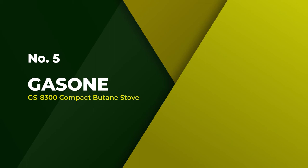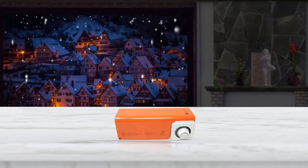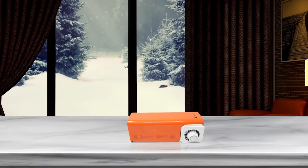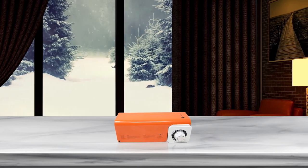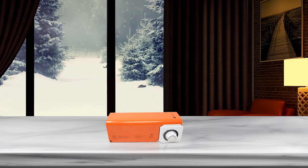Number 5. Gasone GS8300 Compact Butane Stove. The Gasone GS8300 is a highly compact and easy to use camp stove. It has an adjustable burner, electric ignition, and an automatic pressure detector which shuts off the stove if unusual pressure is detected, making it a safe choice for your next camping trip.